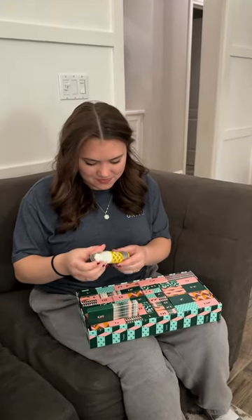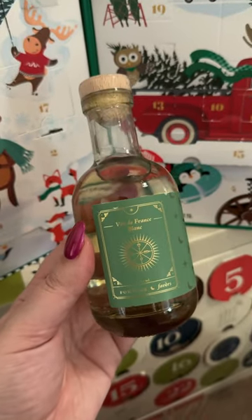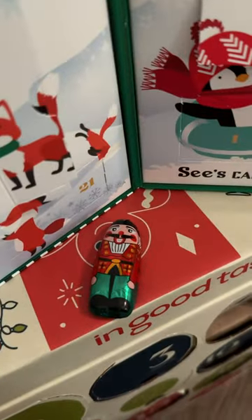And Gracelyn has a Benefit advent calendar this year. What'd you get today? I got the Porefessional Titan Toned Toner. And today in my wine and chocolate advent calendars, I got a French white wine and a little chocolate nutcracker.